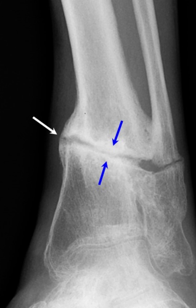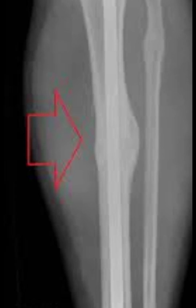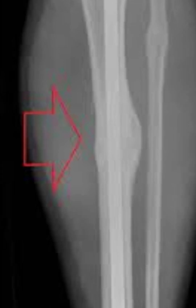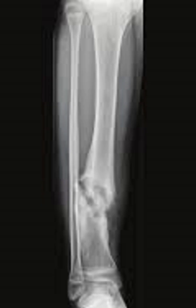Why your broken bone isn't healing fast — hidden factors you didn't know. Ever had a painful fracture and weeks later it still hurts like day one? You're taking your meds, eating well, doing everything right, so why is it taking forever to heal? Some of the things slowing down your recovery might actually be hiding in your medicine cabinet or your daily habits. What you'll learn in the next few minutes could completely change how fast your body heals.